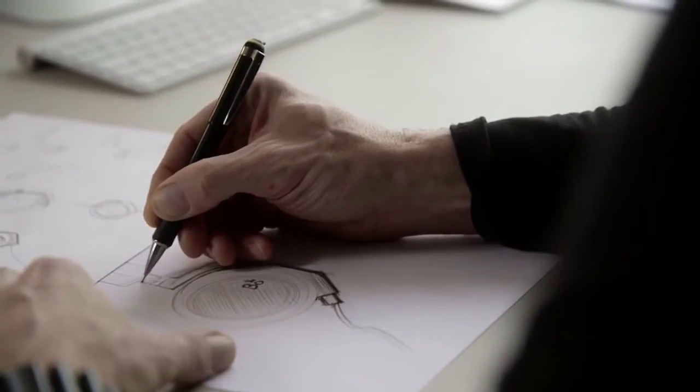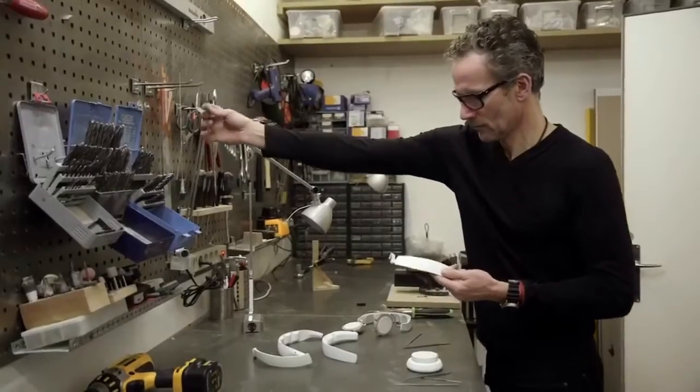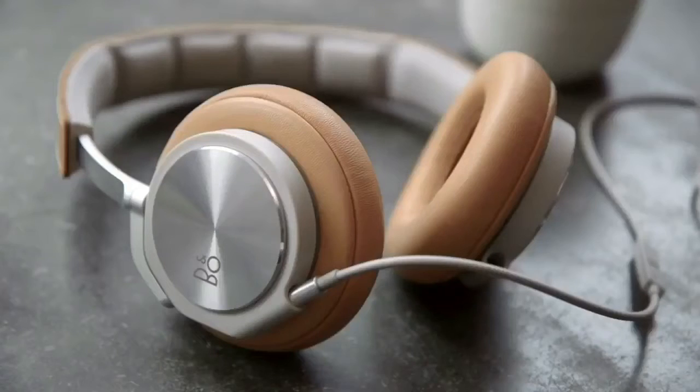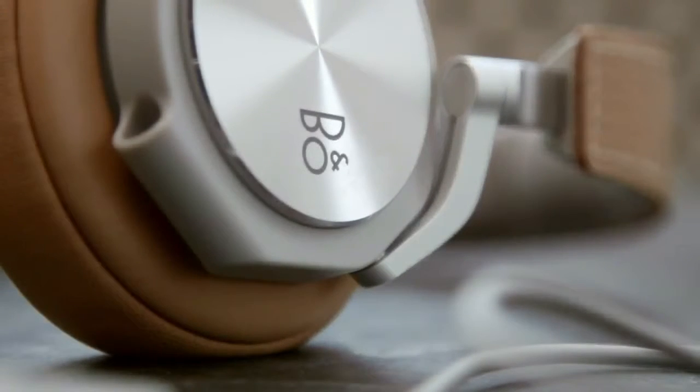We carefully considered every component in terms of function, material, and detailing. On the H6 we have used the material in a very honest way. Aluminium is lightweight and durable, and real leather gets more beautiful the more you use it. The lambskin is so smooth and the memory foam so soft that you can wear it all day long. When an object is truly authentic it blends in and supports your style — any style.